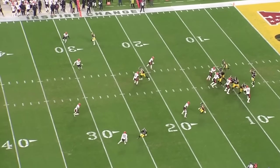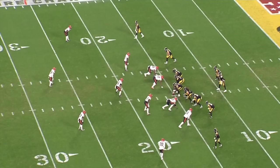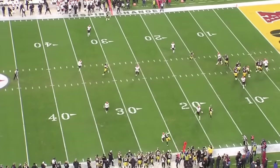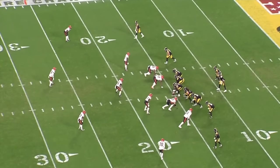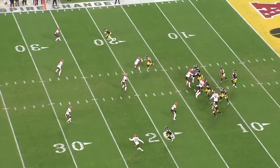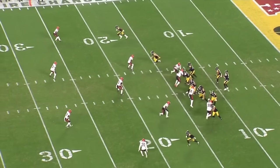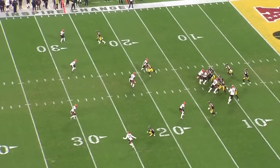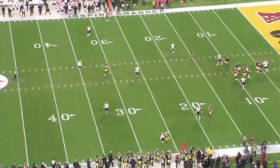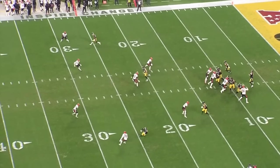When Lou Anarumo gave Rudolph simple, vanilla looks pre-snap, he took advantage pretty easily. Right here on third and long, you can see it's an obvious quarter shell. His eyes go immediately to Deontay Johnson running the out route right at the sticks — ball's on the money, move the chains. The cornerback has outside leverage, but as soon as he gets into that side-saddle position with his back to the sideline, there's zero chance he makes a play on this outbreaker, as long as Deontay threatens him vertically to keep him respecting speed. Ball is out on time — Rudolph's hand is separating before Deontay's even out of his break.